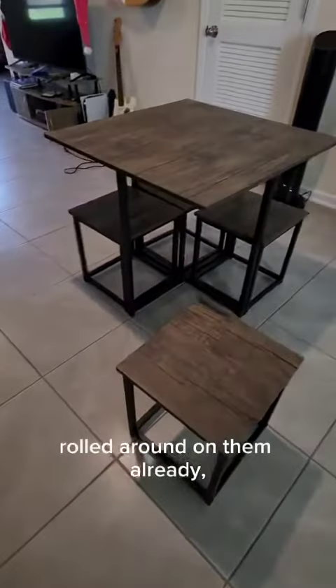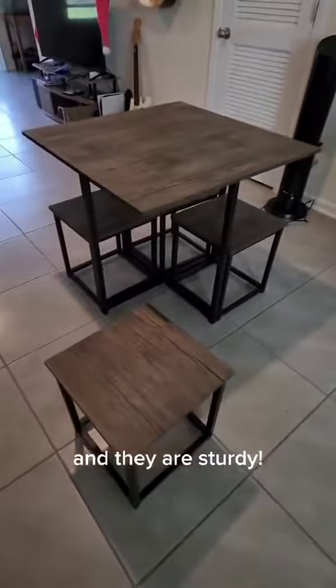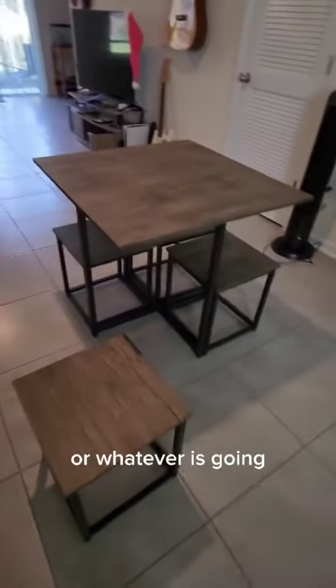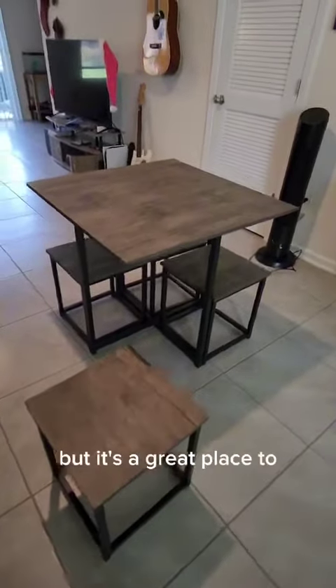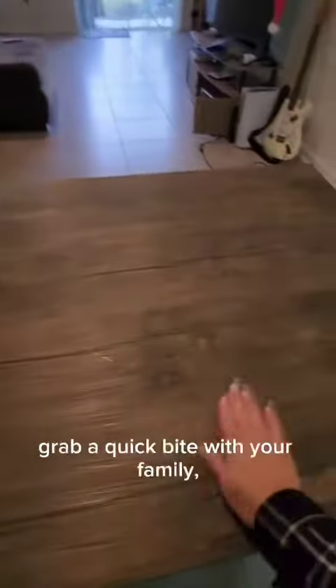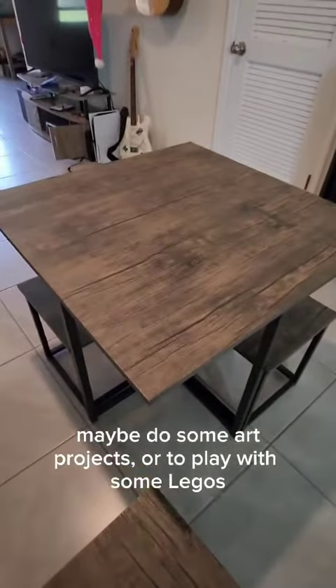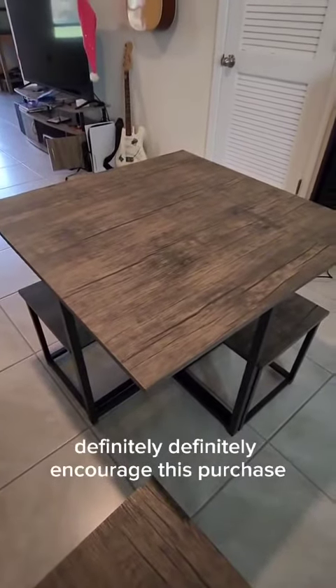My nine-year-old has already jumped on them and rolled around on them, and they are sturdy. I love this because I can use it in the center of my home, or move it to the kitchen depending on what's going on. It's a great place to grab a quick bite with your family, do some art projects, or play with Legos. I definitely encourage this purchase.